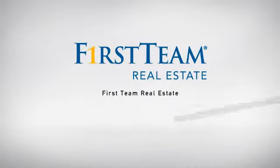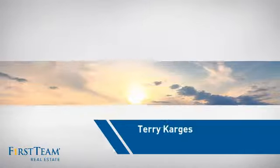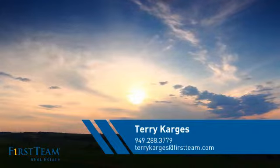At First Team Real Estate, our wide selection of listings helps you find a place you'll feel right at home in. This video is brought to you by your real estate agent, Terry.